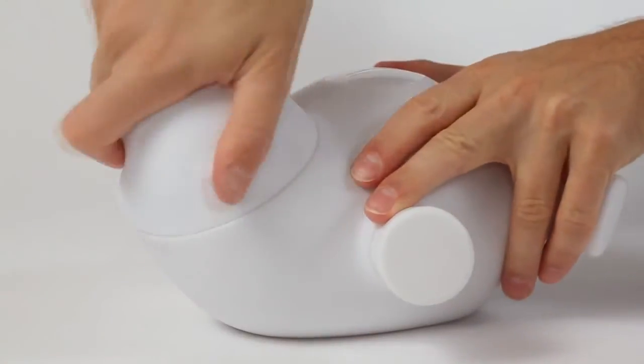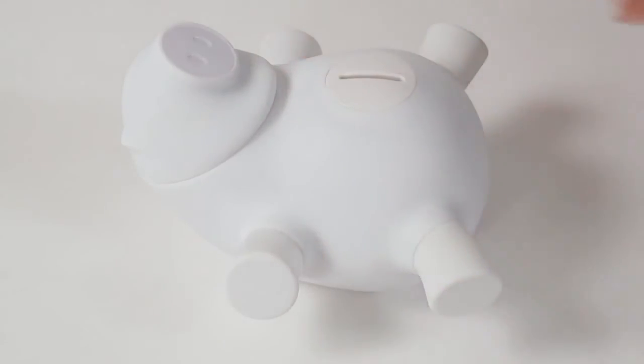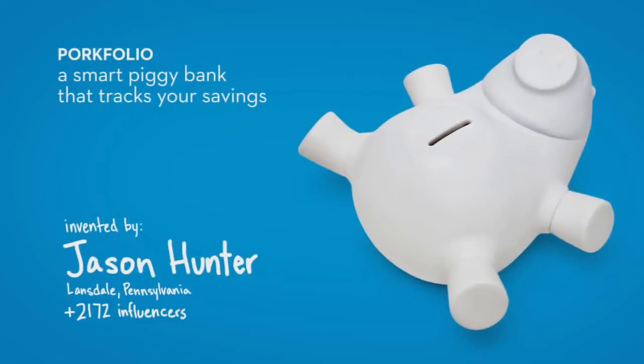Porkfolio's head and limbs rotate, so put it in any position you desire. Not only does this pig fly, it has the internet inside of it. That's Porkfolio, invented by Jason Hunter.